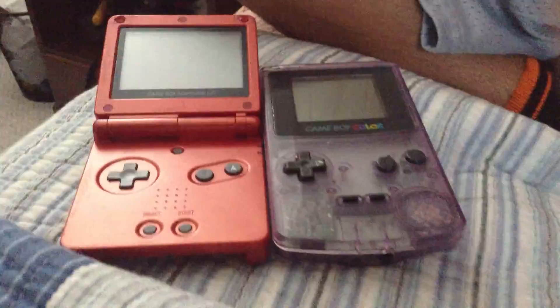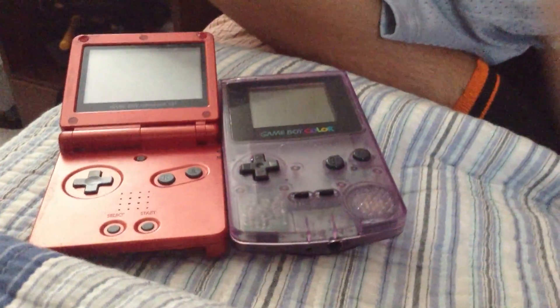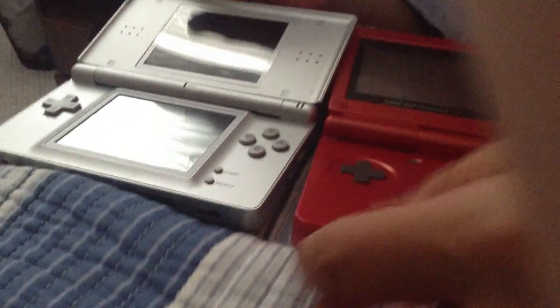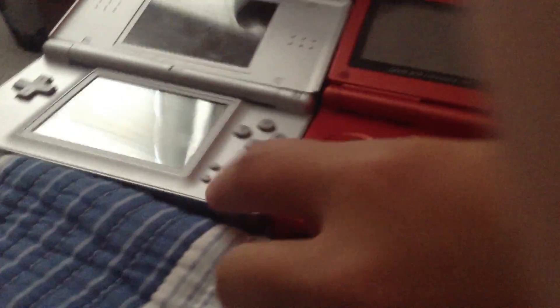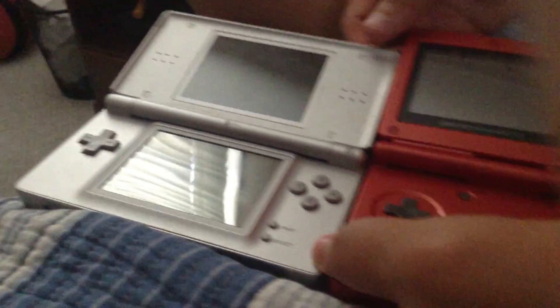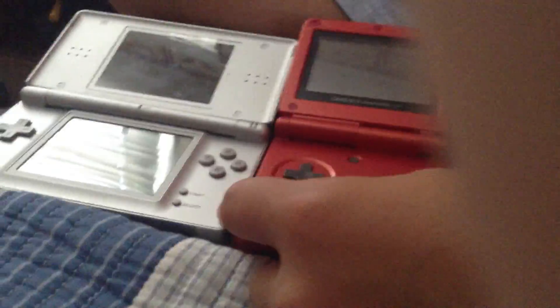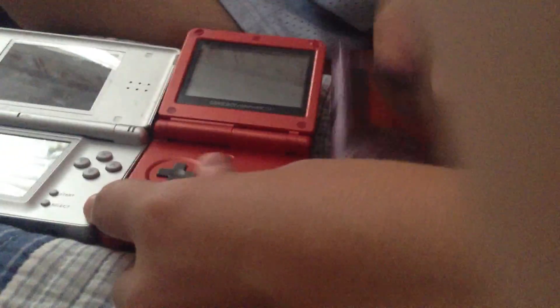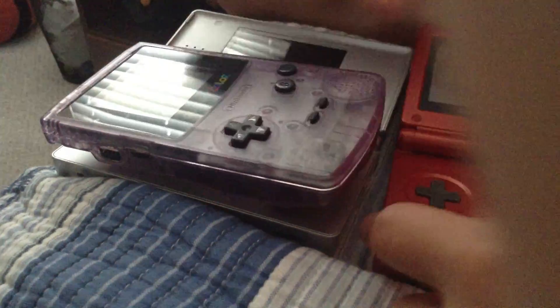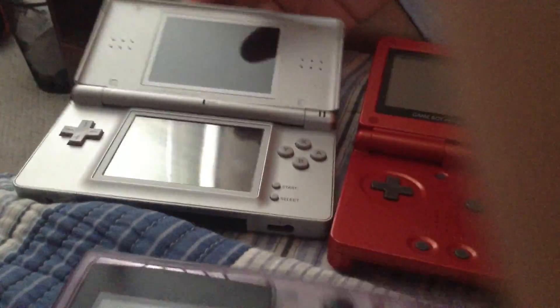And then we went from that to — I'm just going to take out my regular DS to show, because that was one of the next things — they had just the regular DS after this. This one's a little wider, obviously. But it's about the same overall. Just look at that — we went from that to that, and now we have a 3DS and a 3DS XL.